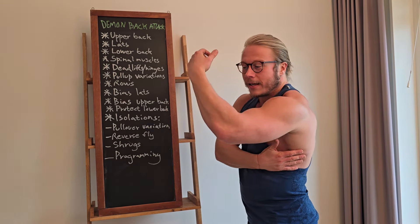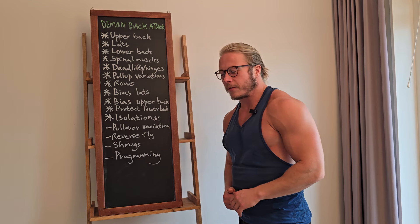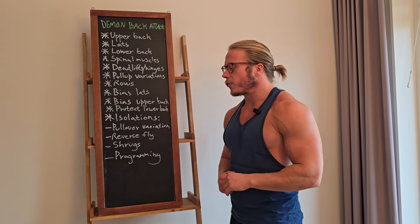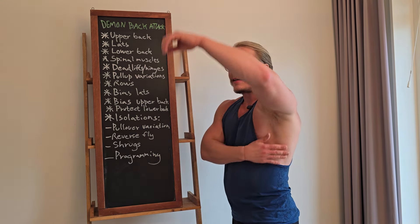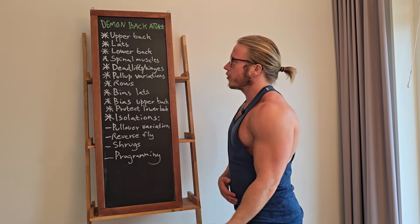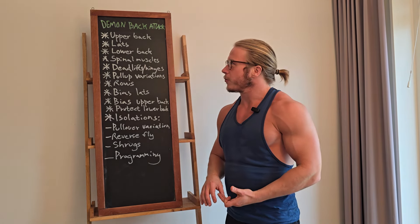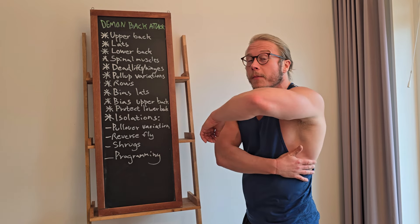Then we have the lats, which is really just one muscle but quite big with many different functions. As bodybuilders you've got to build a connection to the lat. Generally the lat in different ways moves the upper arm in towards your body — like a chin-up or pull-up coming from the side. There is also a muscle called teres major that is sort of an extension of the lat, and if you're upper back dominant like me, the teres major is developed while the lower lat can be lacking.